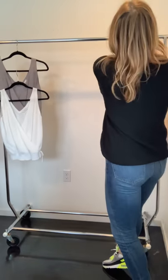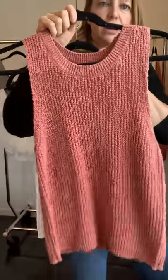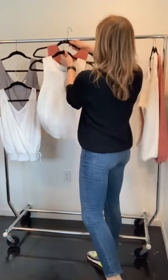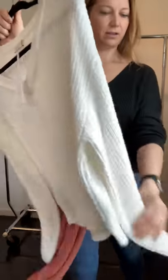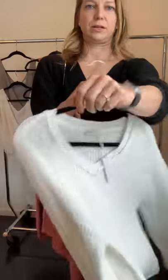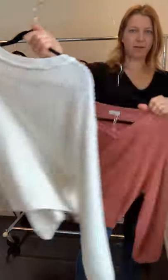The next style is this little sweater tank in two colors — white and terracotta — just easy. And then a long sleeve version that has elastic at the bottom so you can pull your sleeve up, in white and terracotta as well.